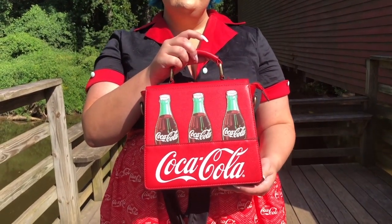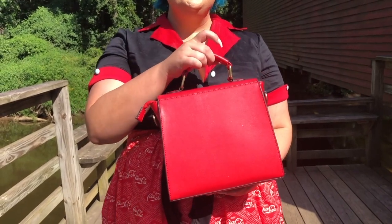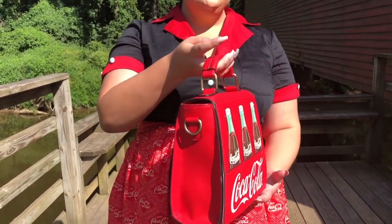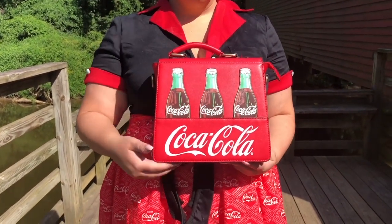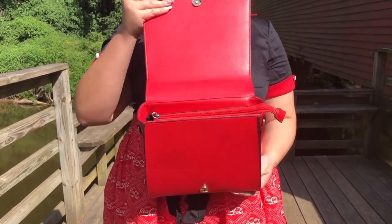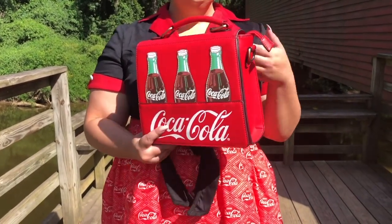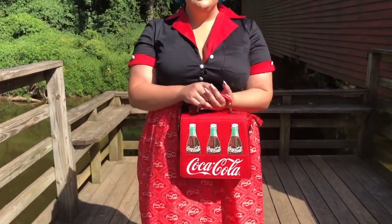I got everything in a size 18 and I've lost enough weight that I actually think I'm going to have to size down to a size 16. So the skirt — you'll see the shapewear that I'm wearing underneath because the skirt's a little too big for my waist. But I felt so freaking cute in this outfit.